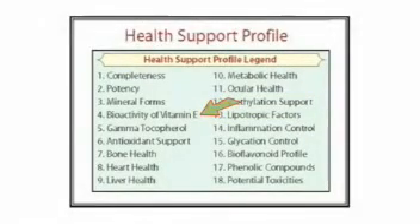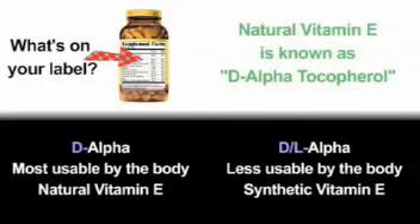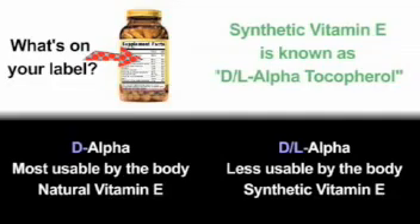Synthetic vitamin E possesses only half the biological activity of natural D-alpha tocopherol. Natural vitamin E is more quickly absorbed into human cells, in contrast to the synthetic forms, which are metabolized and excreted in the urine.